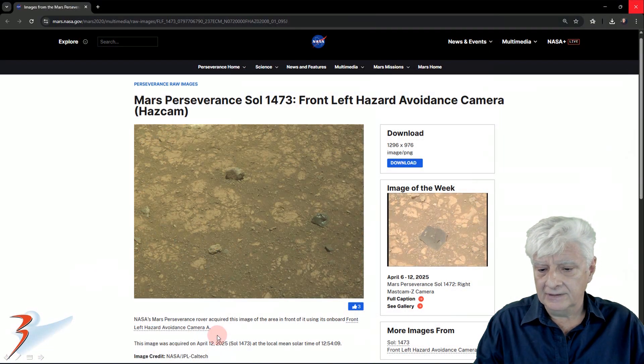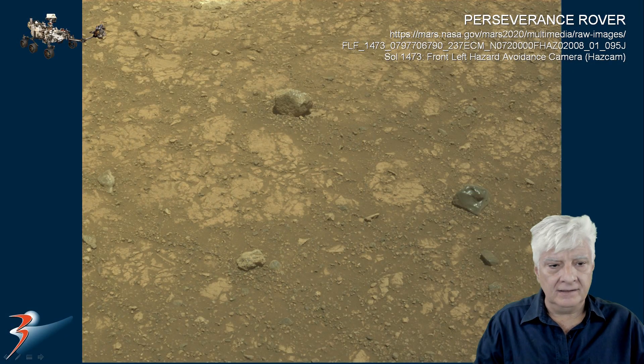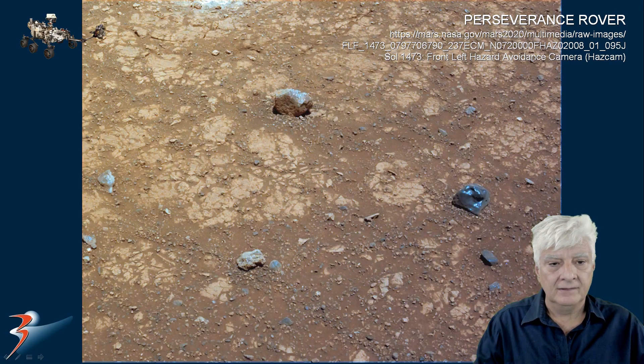The last photograph was taken on the 12th of April 2025. The front left hazard avoidance camera took this photograph on Sol 1473. There's the original downloaded from the NASA site, and you can see they've applied the red filter to this one quite aggressively as well. I've removed that red filter and adjusted the brightness and contrast appropriately.